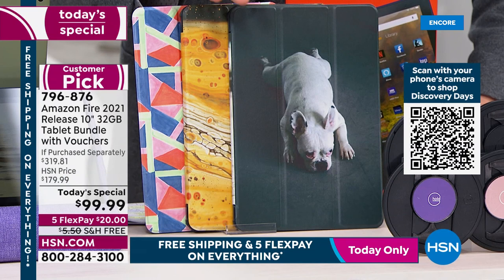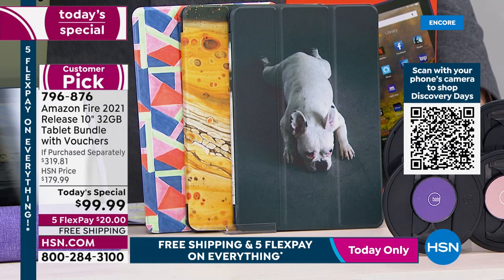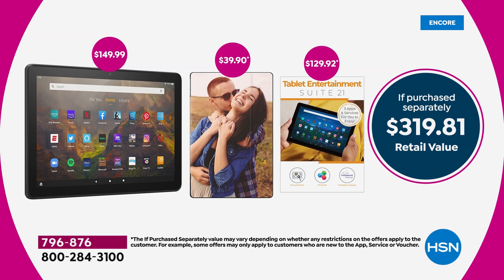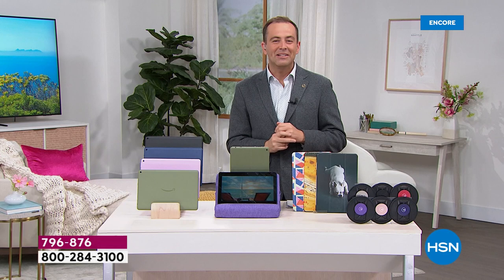The case has a $40 value by itself. The tablet retails for $150, and when you add the $40 case plus apps, services, and software, it all adds up to $319.81. Our price is an astonishing $99.99 with free shipping and flex pay.